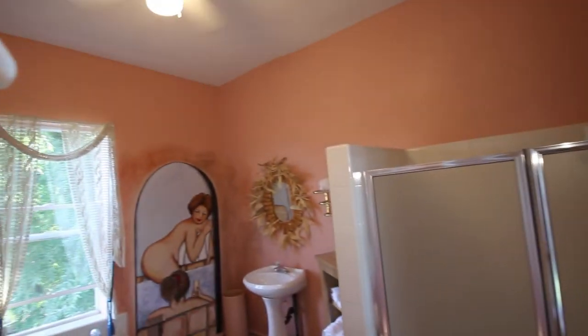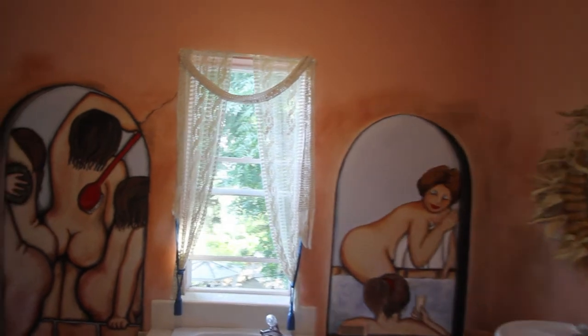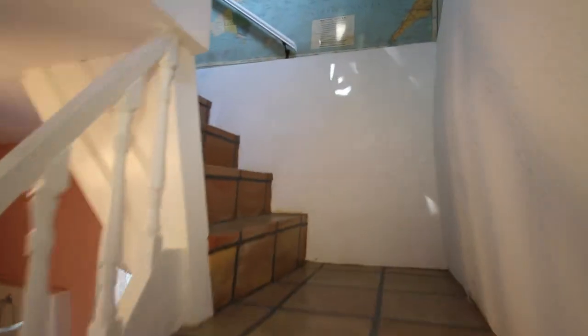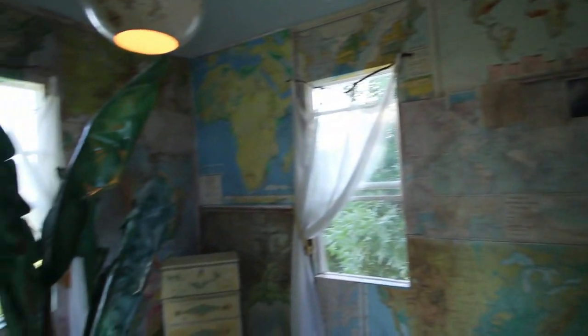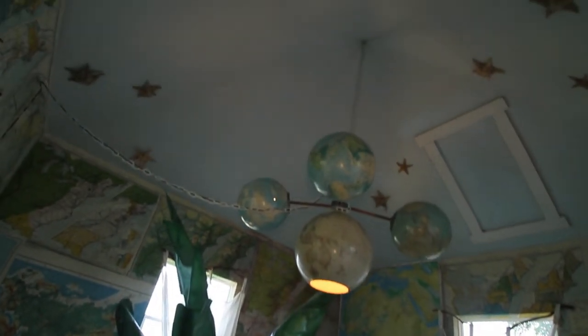Going up to the third floor, we find a nice bathroom with a great jacuzzi tub. You're way up in the canopy of trees, so you're basically taking a bath with the birds. On the fourth floor is one of my favorite rooms — the map room. It's covered everywhere with maps, has windows on all four sides so you can see the whole valley, and a fun light fixture made out of globes.